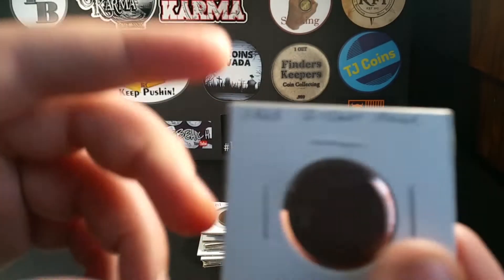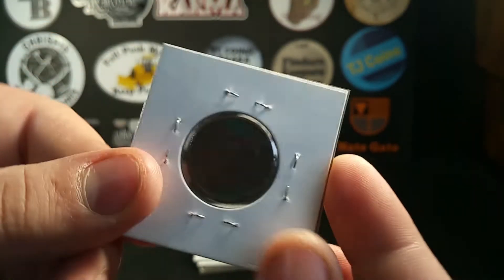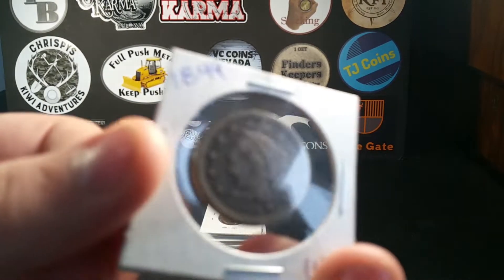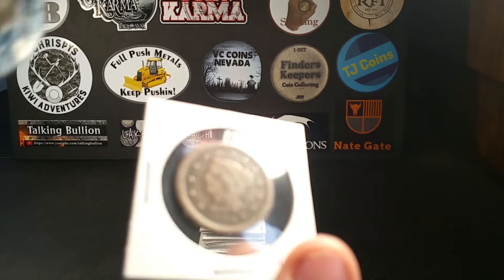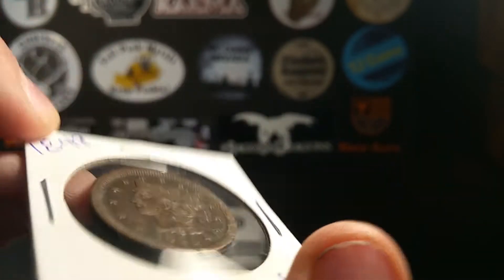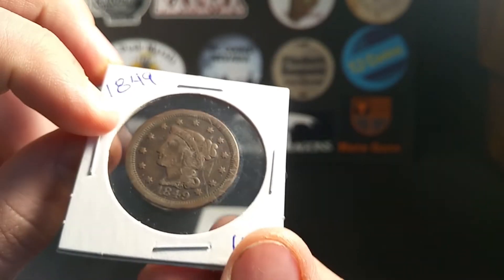This one Dime Digger sent me — thank you so much, Dime Digger — an 1865 two-cent piece. And here's my oldest coin in my collection: an 1849 large cent. So cool, really awesome coin, I love it.